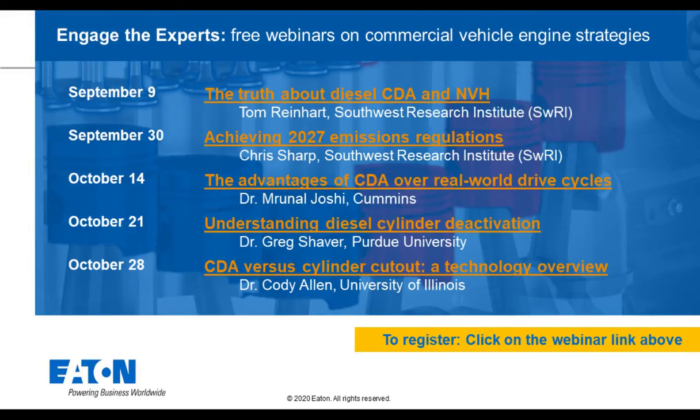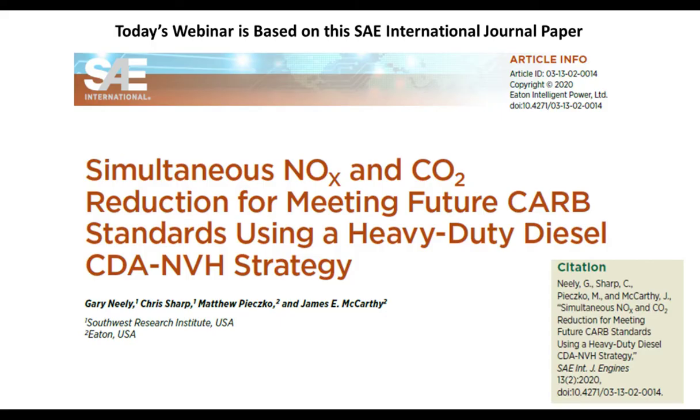Experts will discuss how the benefits of cylinder deactivation have proven to be effective over several real-world drive cycles. This presentation is based on an SAE paper: 'Simultaneous NOx and CO2 Reduction for Meeting Future CARB Standards Using a Heavy Duty Diesel CDA and NBH Strategy.' The paper can be purchased through SAE if you want to see all the details.